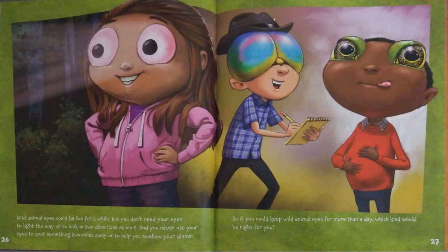Wild animal eyes could be fun for a while. But you don't need your eyes to light the way or to look in two directions at once. And you never use your eyes to spot something two miles away or to help you swallow your dinner. So if you could keep wild animal eyes for more than a day, which kind would be right for you?